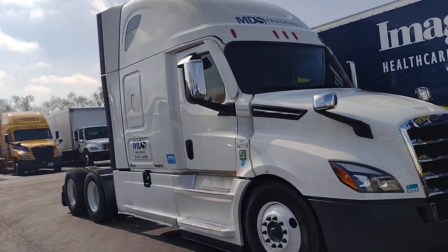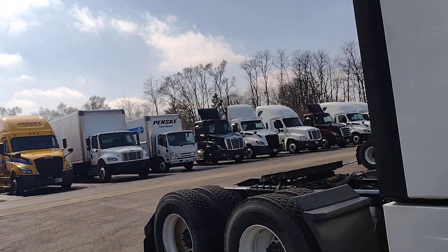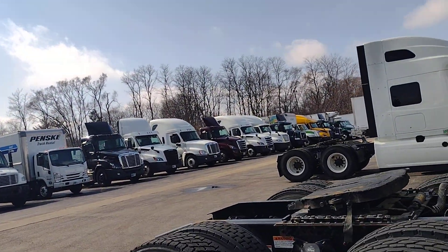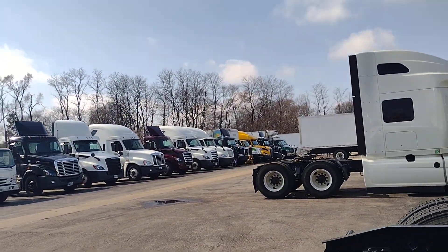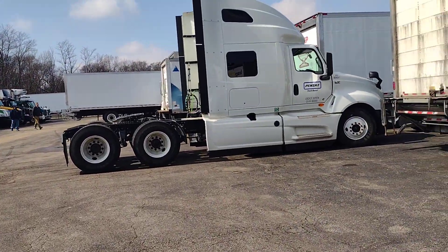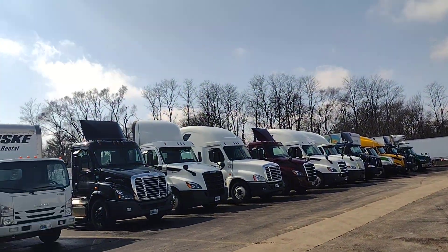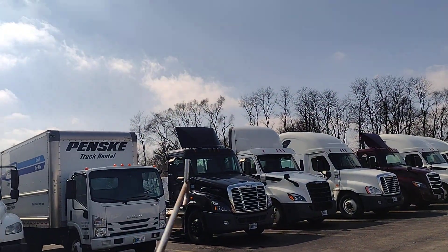Day cab rental is lesser than the sleeper. I took one on rent for one week, and I will tell you how much the charges are that you have to pay for this day cab.